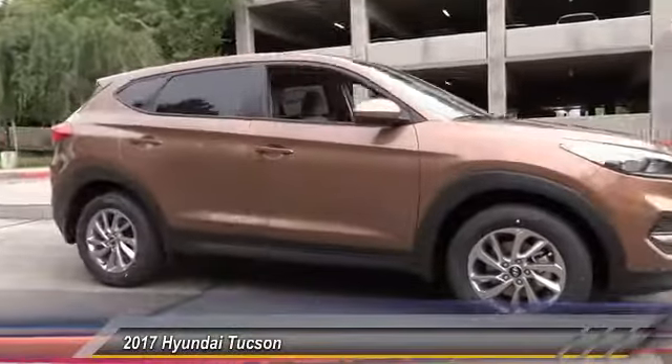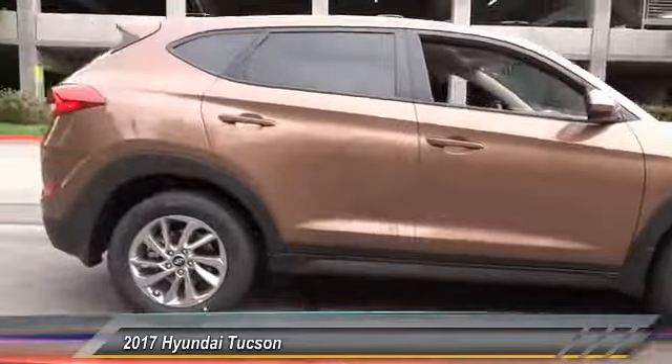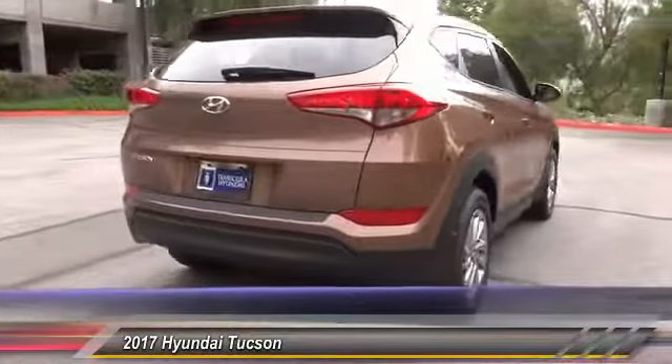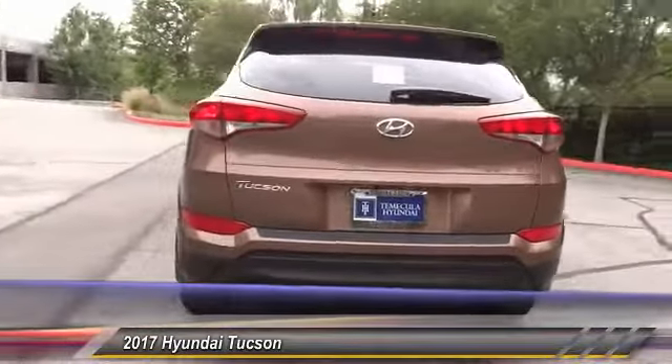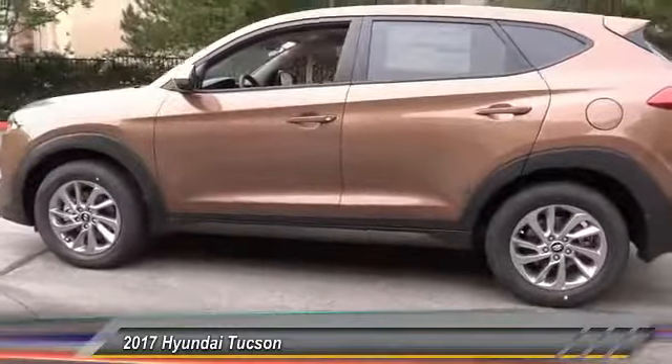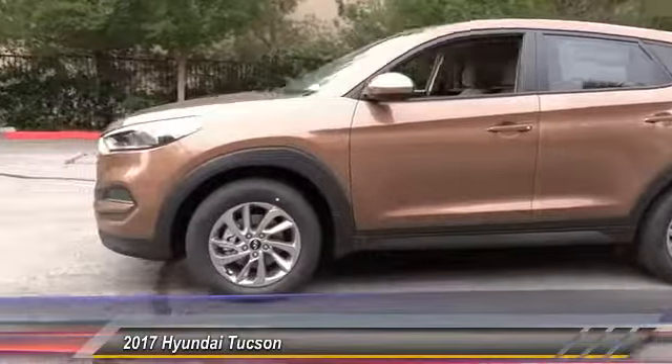2017 Hyundai Tucson. The Hyundai Tucson is Hyundai's first CUV to be designed in Europe. Tucson takes the boxy utility vehicle and transforms it with flowing curves, graceful lines, and style to spare. It's the future of the crossover.